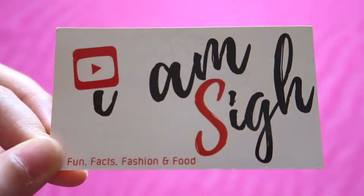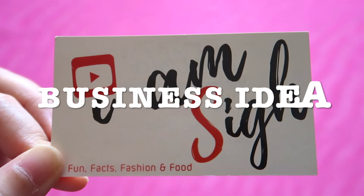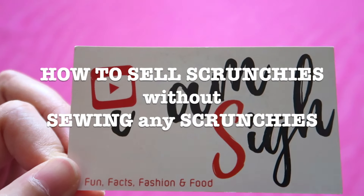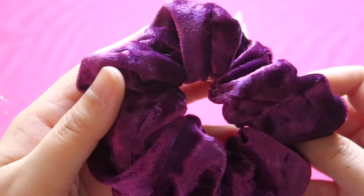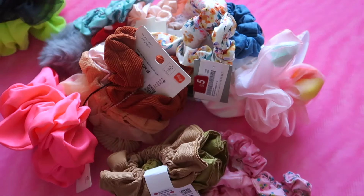Hey there, it's Besai. I'm back with another business idea episode. As I said earlier, let's talk about how to sell scrunchies without worrying about how to sew them. So this is my quick fix: buy a lot of scrunchies.